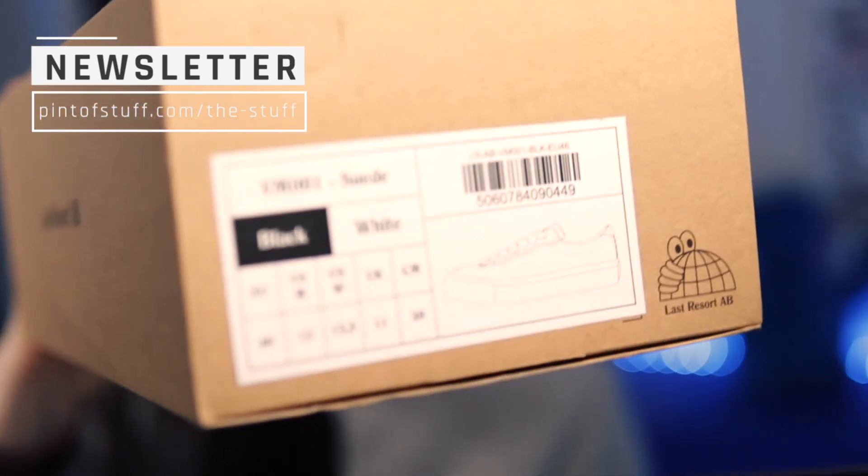So these are the Last Resort AB VM001 model in suede. They're the black and white edition. These are a US men's size 12, which makes them an EU 46, an incredibly large UK 11, and in centimeters they are 30. Have a little look on there so you can get all the details.